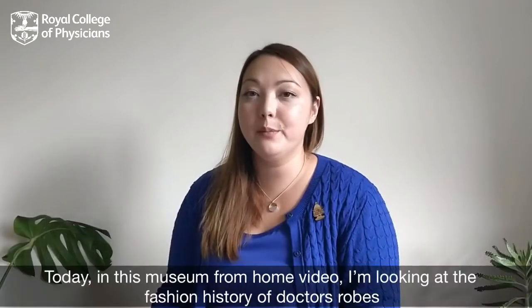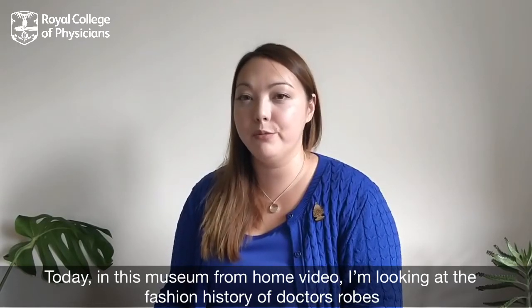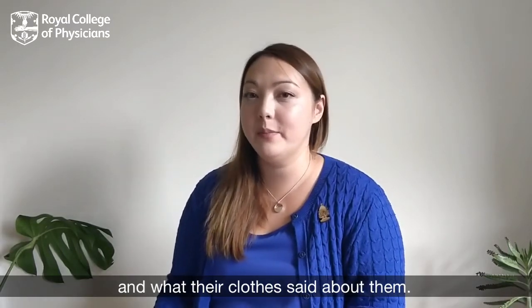Hi, I'm Liz. I'm the collections officer at the Royal College of Physicians Museum London. Today in this Museum from Home video, I'm looking at the fashion history of doctors' robes and what their clothes said about them.